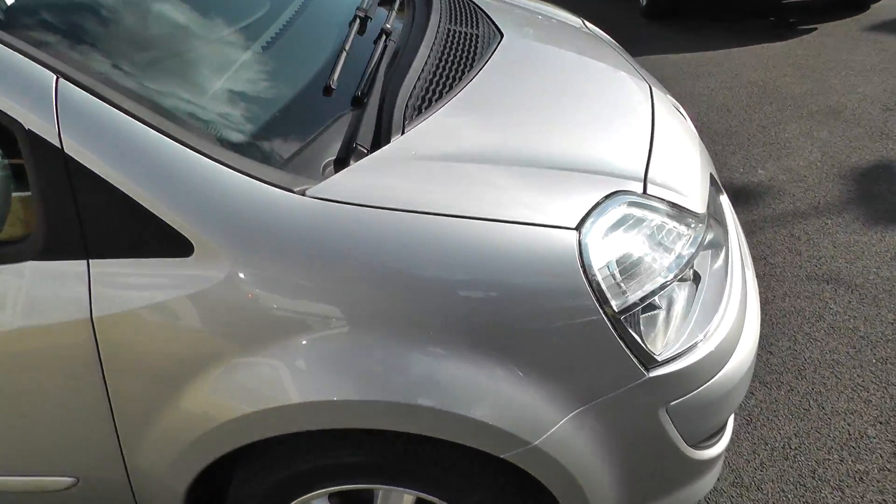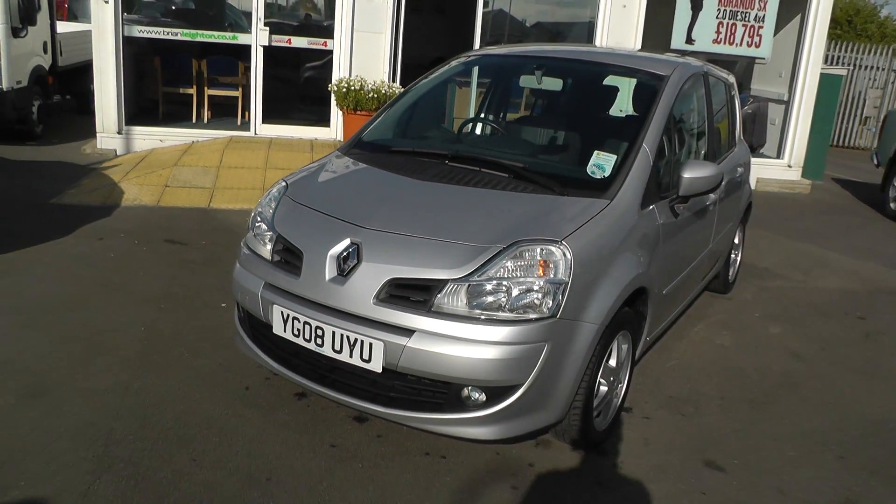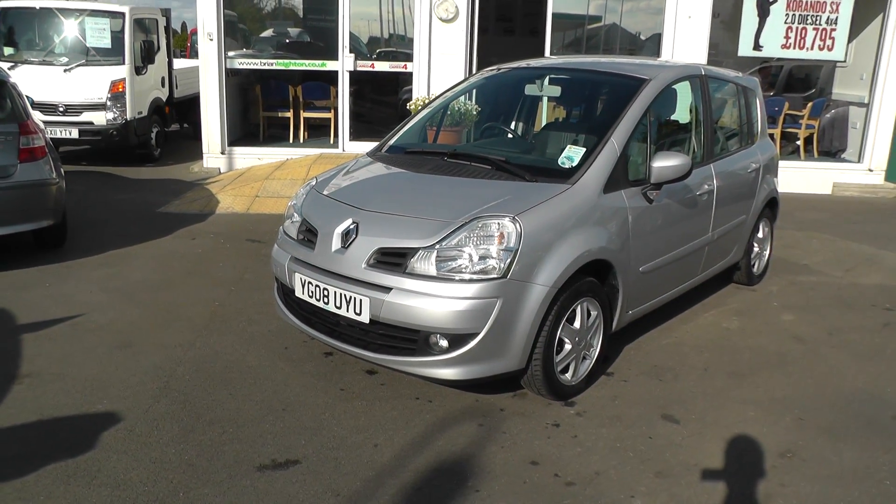We're located 2 miles from Junction 37 of the M62, and to arrange a test drive please contact our sales team on 01430 430 717. Thank you.